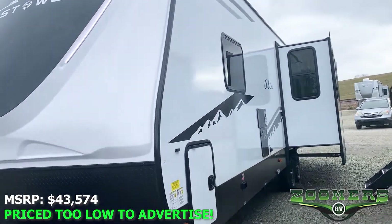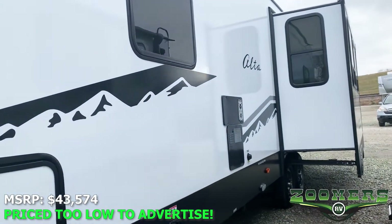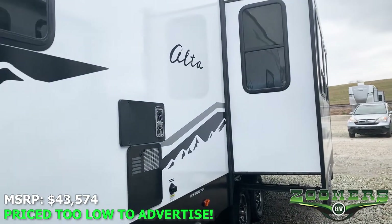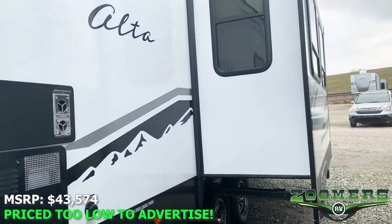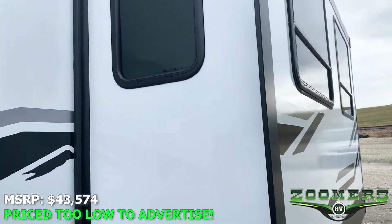It does two slides and sleeps two people. It features a king bed in the front part of the bedroom as well as an outdoor kitchen. The MSRP is at $43,574.